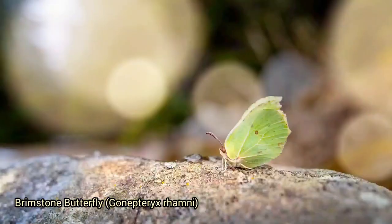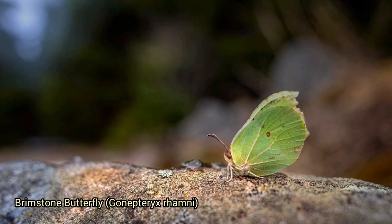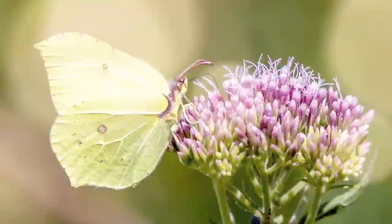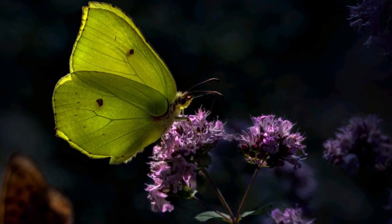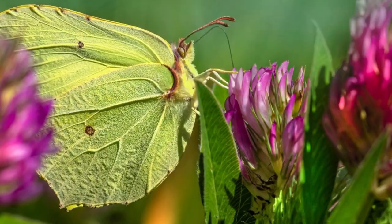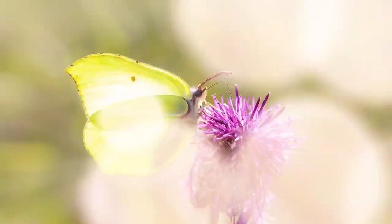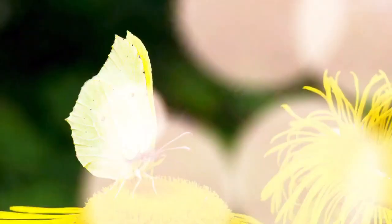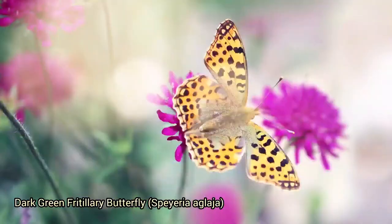The brimstone butterfly, Gonepteryx rhamni, is commonly found in Europe and parts of Asia. The male is bright yellow resembling sulfur or brimstone, while the female is a paler greenish-white. They are known for their early emergence in spring and their long lifespan — often up to a year. Brimstone butterflies can hibernate in their chrysalis or as adults in sheltered spots like ivy or evergreen foliage, and some populations undertake seasonal migrations flying north in spring and south in autumn.